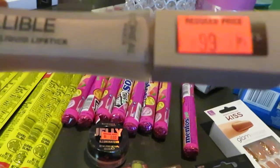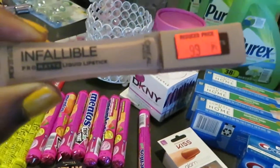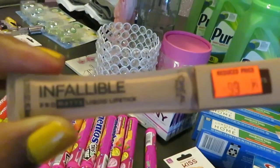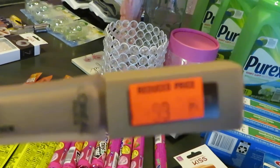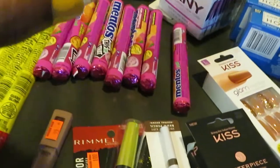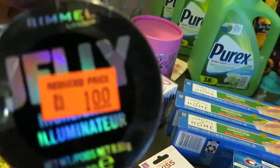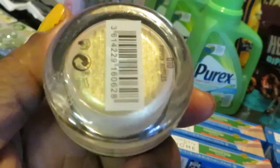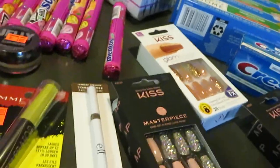I found this L'Oreal Infallible liquid lipstick — you guys can see it — priced at 99 cents. Pretty color, I love it. And I also found this illuminating highlighter by Rimmel for a dollar. Look at that — such a beautiful gold highlighter color, for a dollar!